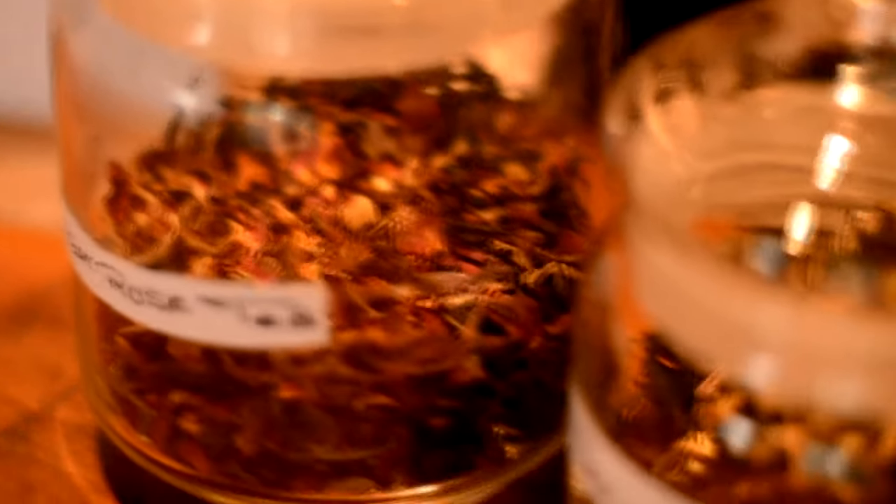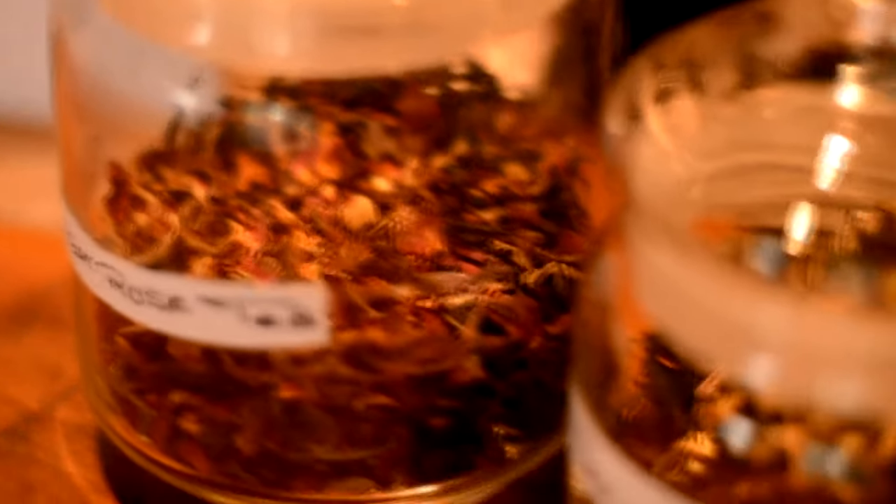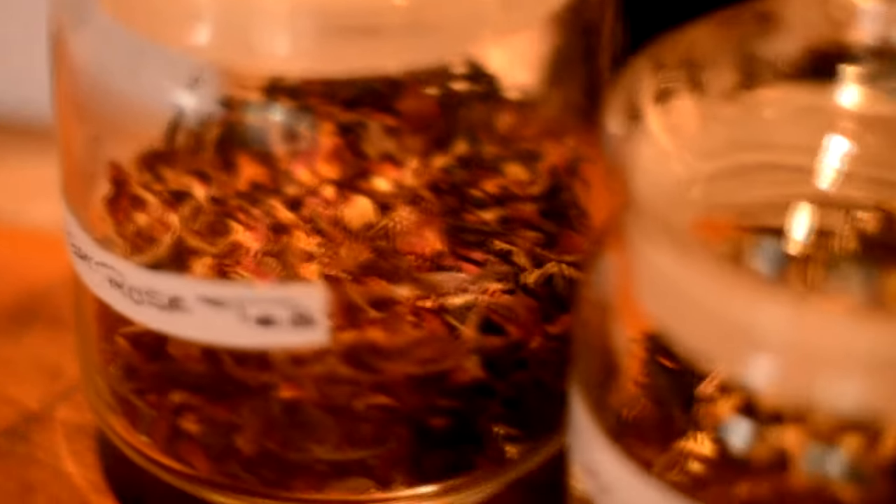Can you tell me what 'first flush' means? First flush is like the season's first tea — March to April. There are three kinds of seasons: first flush, second flush, and autumn flush. First flush is light, with a fruity and aromatic flavor. And it is good for health also.